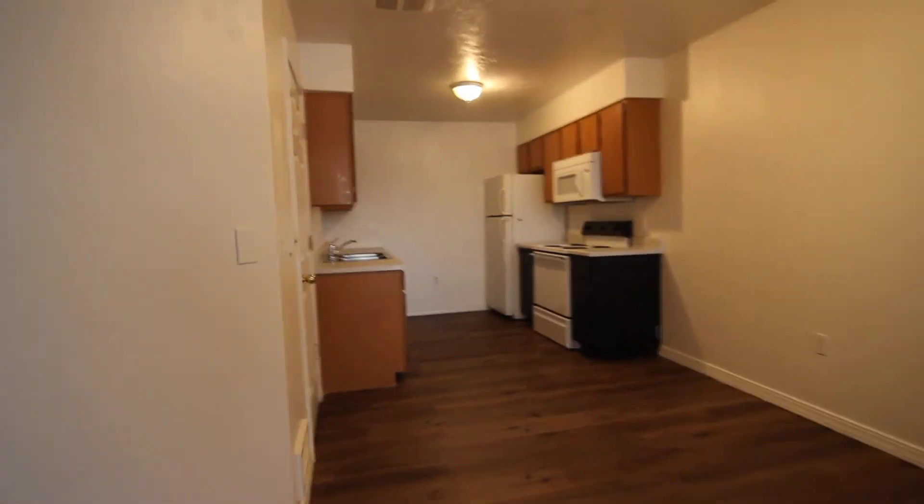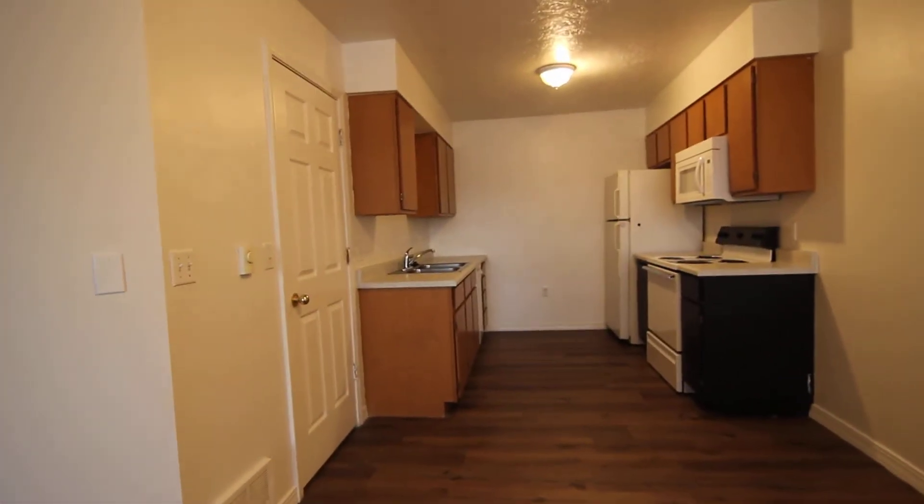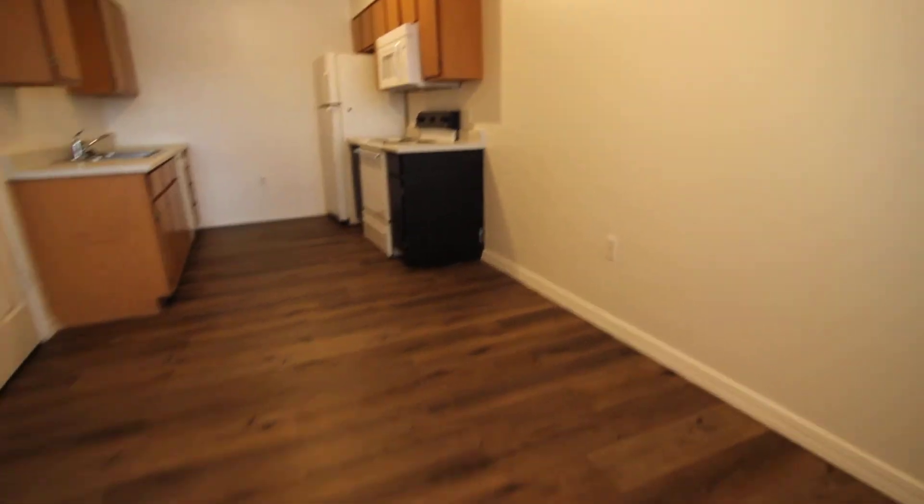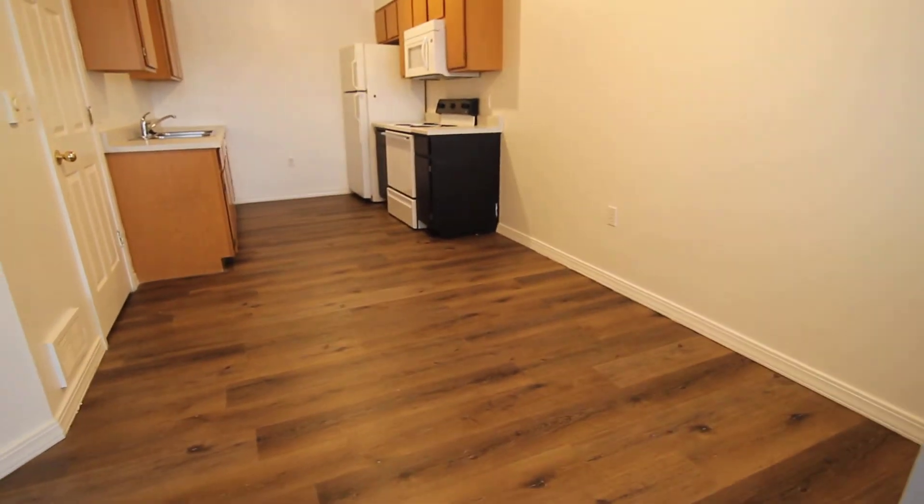The kitchen has all major appliances — dishwasher, fridge, microwave, and stove. There's a nice little area for a dining room table. We also have this area here for some storage as well, with a few shelves there.